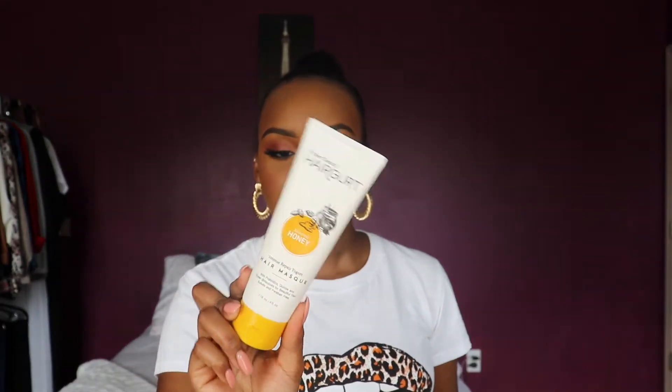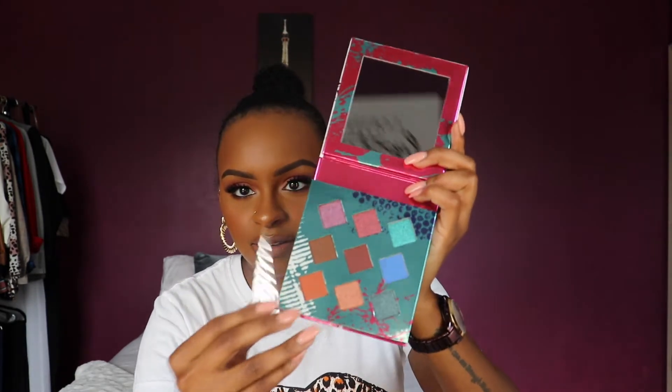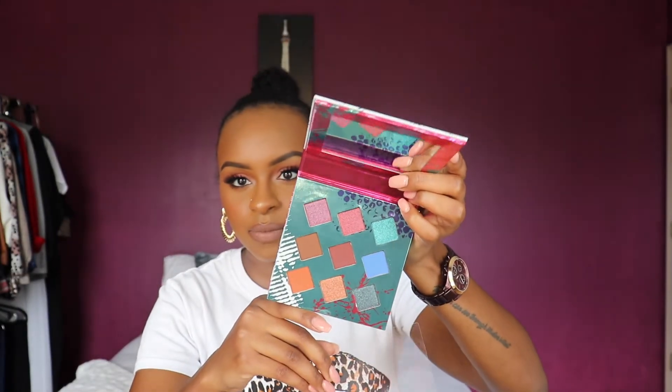Oh, this hair mask is perfect — this is my natural hair, by the way. I finally took it out of my braids like two days ago, so right now it's in a bun. I got the Project Beauty Hair Girl Almond Honey Intense Prepare Yogurt Mask. I'm gonna try that out. And then the last thing is this palette by Hank and Henry — oh, this is pretty! These are the colors that come in the palette. That's everything I got in this month's BoxyCharm.